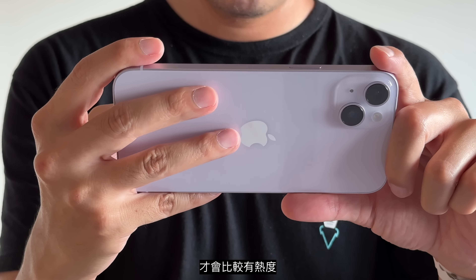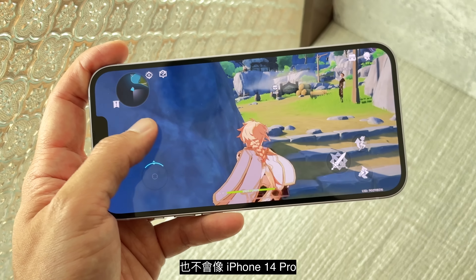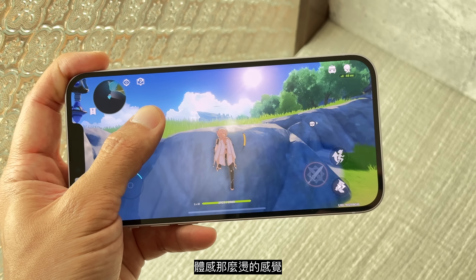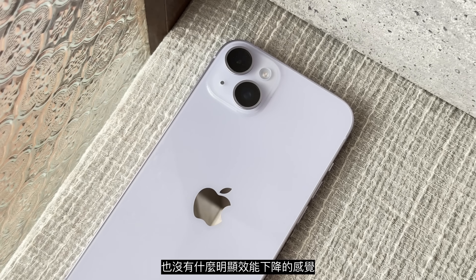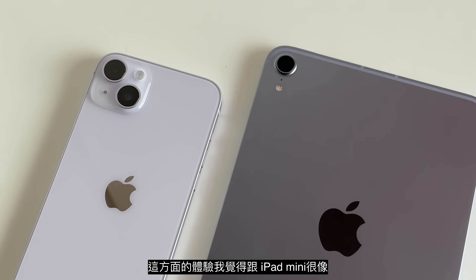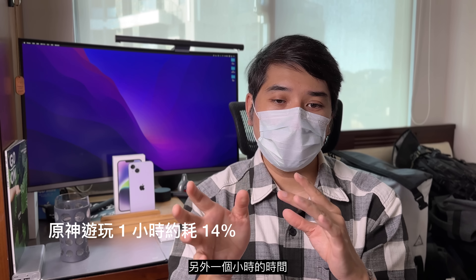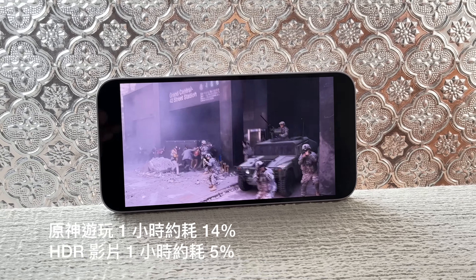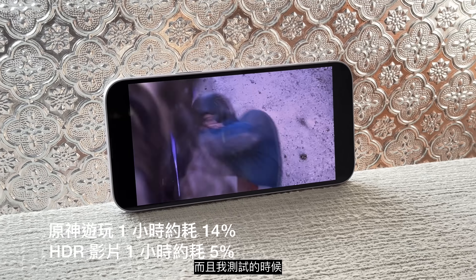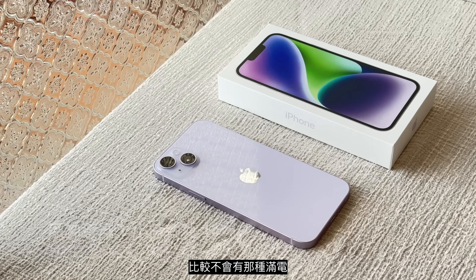游玩原神大概在40分钟到1个小时之后，才会比较有热度的感觉，就算是温度起来了，也不会觉得像iPhone 14 Pro那么烫。而且持续玩到1个多小时之后，也没有什么明显效能下降的感觉，这方面的体验我觉得就跟iPad mini很像。1个小时的时间里面，iPhone 14 Plus大概掉了14%的电，另外也花了1个小时时间看了Dolby Vision的HDR串流影片，那1个小时它就只掉了5%。